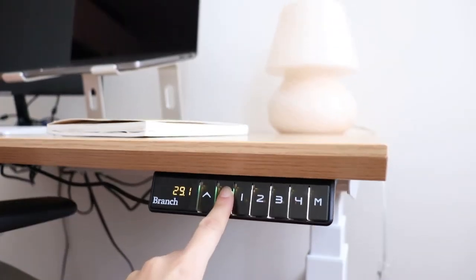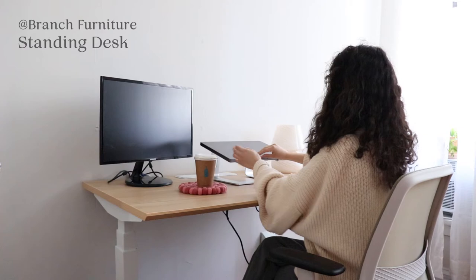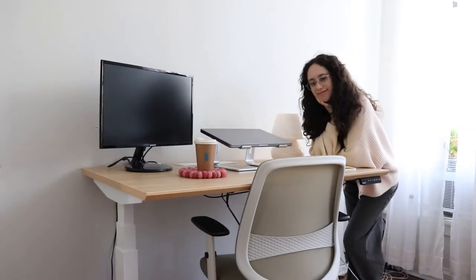I love the little keypad that allows you to adjust the height. You can even save different heights — let's say you find that 41.5 inches is the perfect height for you, you can save it so that you just press number one or number two and it automatically goes to that specific height. It just looks really sleek too. It was kind of hard to find a cute standing desk; some of them looked bulky or flimsy, but this one is so sturdy.